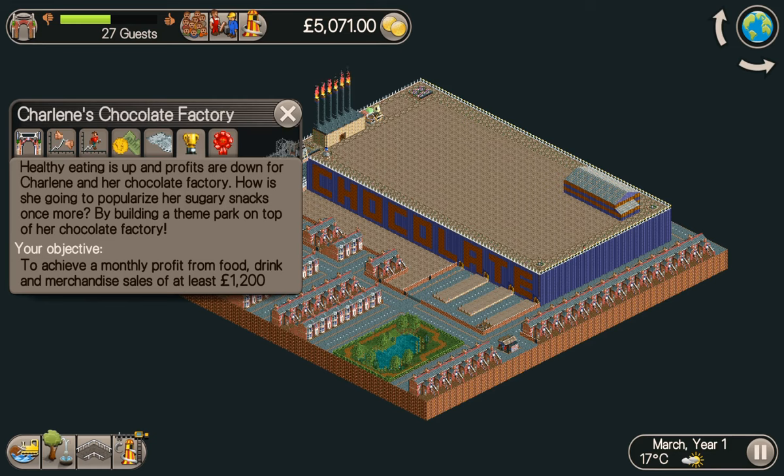Hey guys, welcome back! My name's Stew and this is Charlene's Chocolate Factory for Roller Coaster Tycoon Classic, another scenario from Radrian94. Healthy eating is up and profits are down for Charlene and her chocolate factory. How is she going to popularize her sugary snacks once more by building a theme park on top of her chocolate factory? Your objective: achieve a monthly profit from food, drink and merchandise sales of at least £1,200.